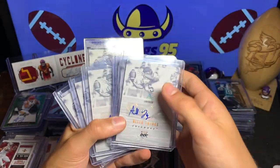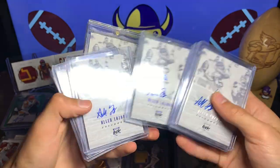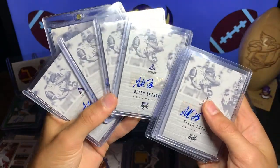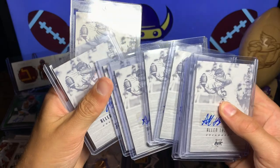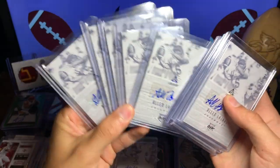We have the gold, silver and gold, then we have the blue — 3 out of 75, 20 out of 75, 4 out of 75, and 42 out of 75. So we've got quite a few of the blue version out of 75.